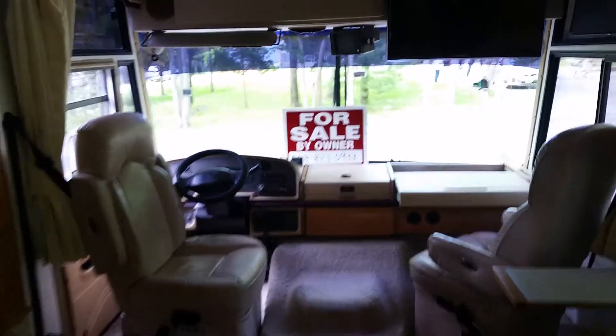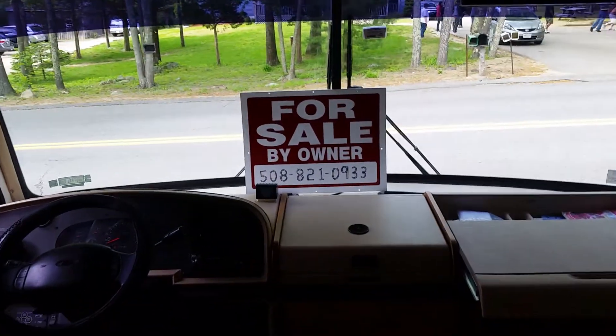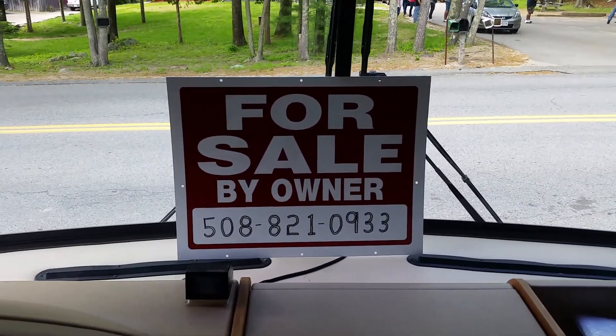Again, a Fleetwood Southwind 36T, V10, only 31,000 miles on it, 290-plus hours on the gen set. Offered today at $29,500. Have a great day!